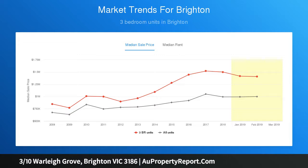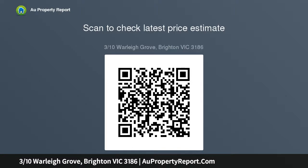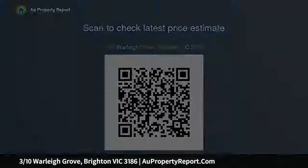Put on your interior designer hat because this large apartment has been blessed by architectural excellence with a wonderful use of light, space and outlooks. Have your way with this one. The well-designed apartment offers a generous master bed.